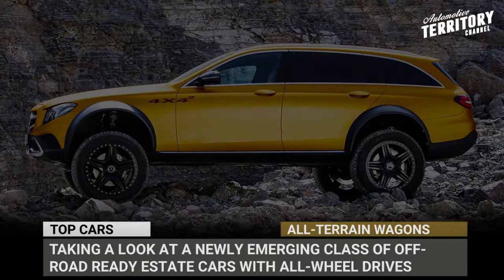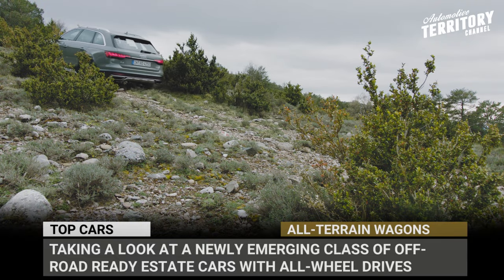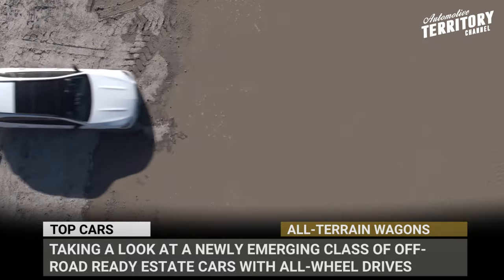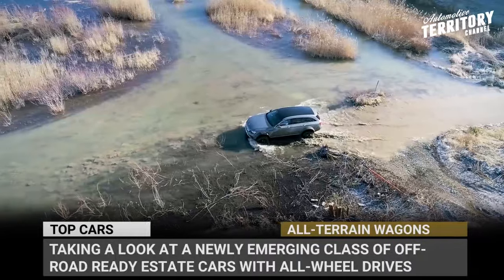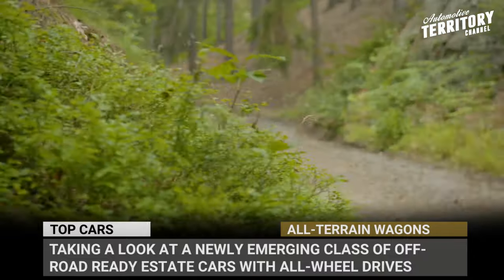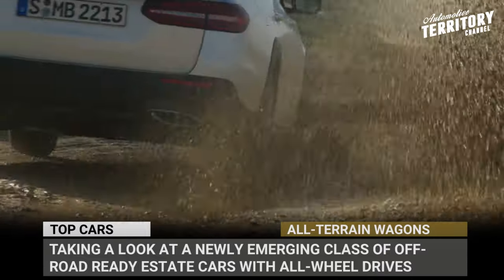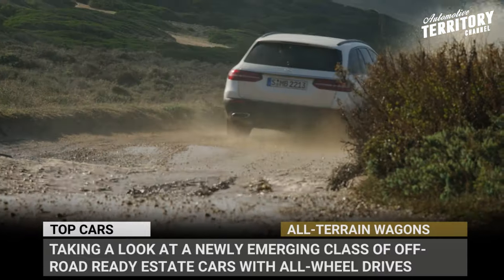Just because station wagons are ideal family vehicles, they should not be forever bound to perfectly paved highways or serene suburban neighborhoods. In an effort to challenge the rising demand for SUVs, there is a newly emerging class of off-road estate cars with all-wheel drives, raised suspensions, protective cladding and special driving modes for the beaten trails.